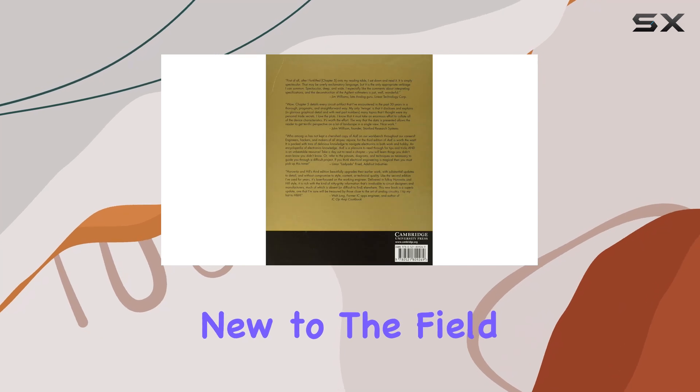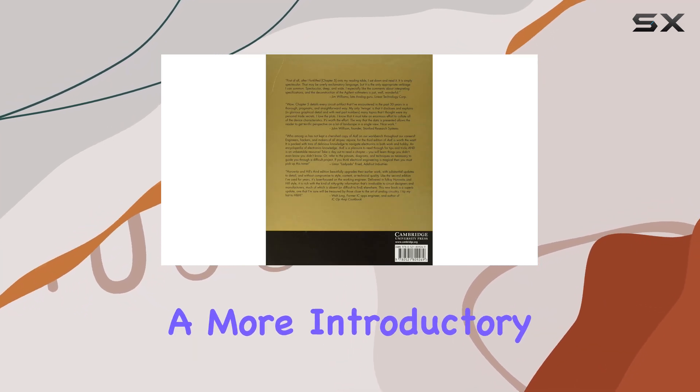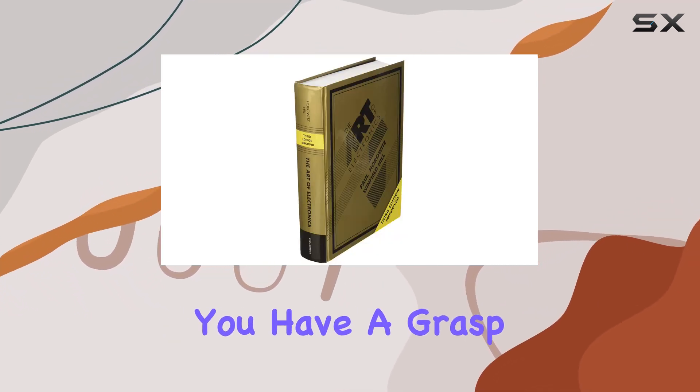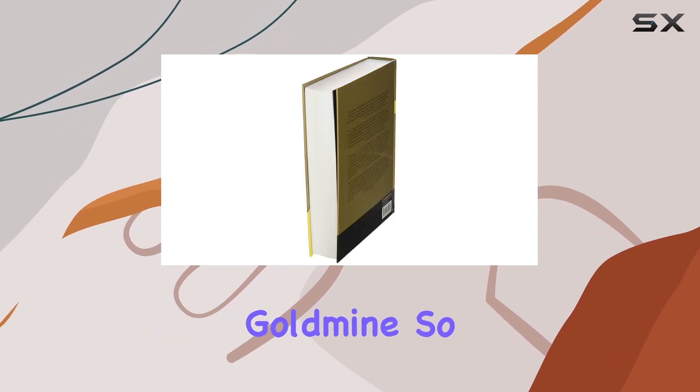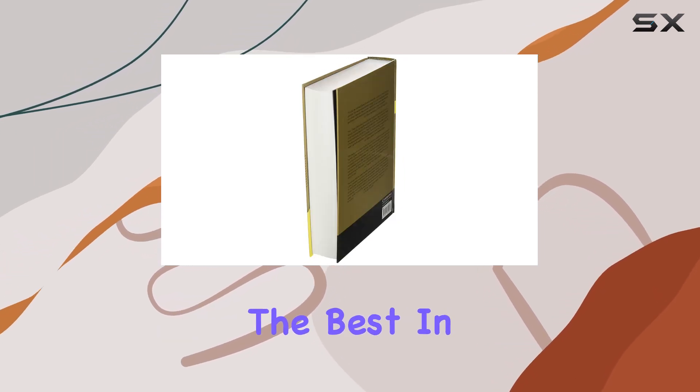One thing to keep in mind is that this book assumes a certain level of basic electronics knowledge. If you're completely new to the field, you might want to start with a more introductory text. But once you have a grasp of the fundamentals, The Art of Electronics is an absolute goldmine.